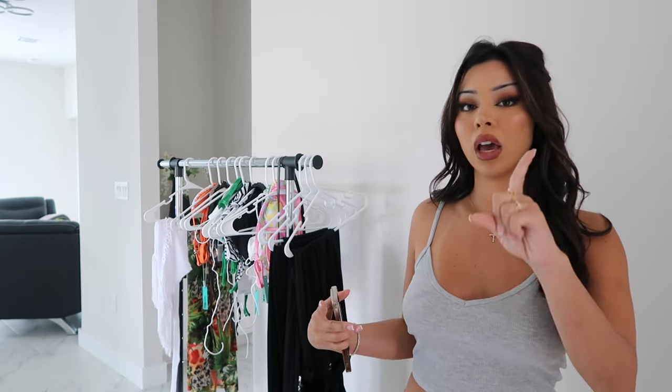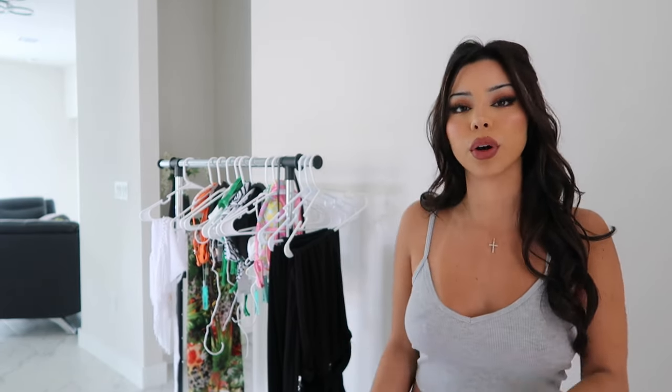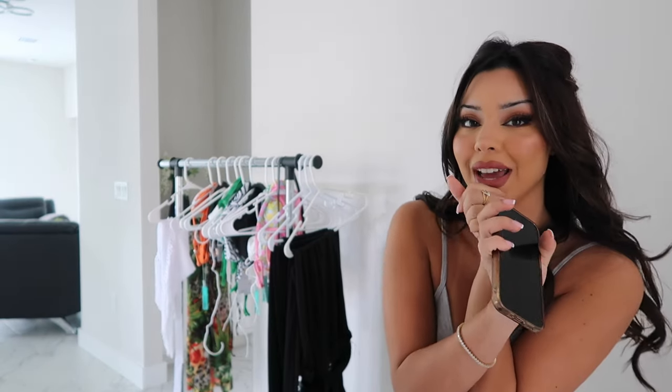I will say that these bikinis are great because they're super affordable — they're on a budget but they're great quality. They're not cheaply made; they're very, very good quality. I actually have a bunch of Fashion Nova bikinis that I still wear and bring on vacation. So let's go ahead and try them on.